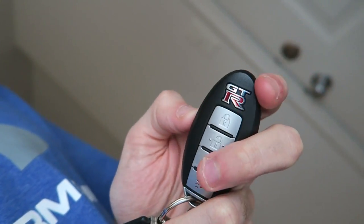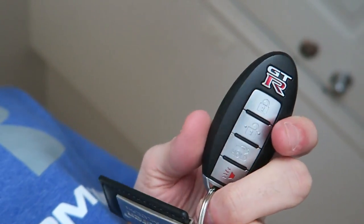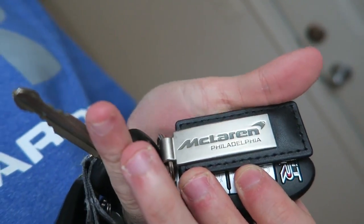Isn't it beautiful? Nice GTR logo on the keys that makes me smile every time I see it. And then I also got a McLaren for the other part, which is pretty cool. It says McLaren and GTR.